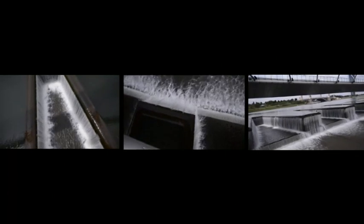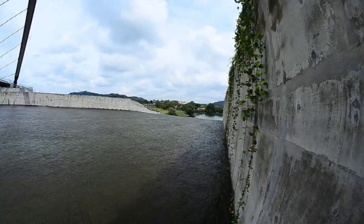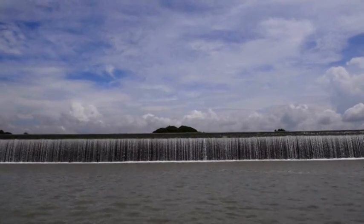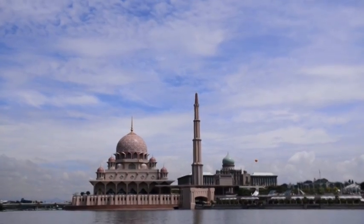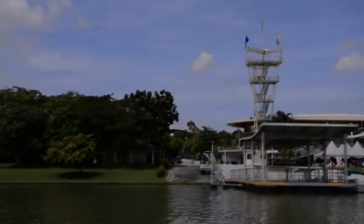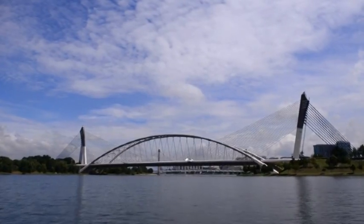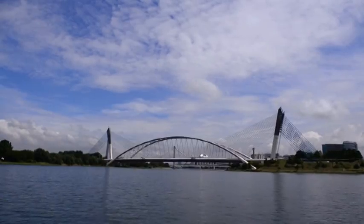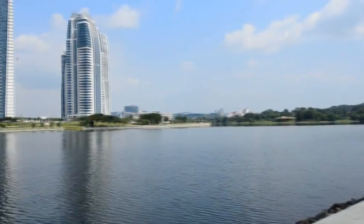The water filtered through the wetlands flows down into an urban lake. The Putrajaya Lake covers about 400 hectares of surface area. 60% of the water source comes from the wetland while the remaining 40% comes from the surface runoff of the surrounding land. The Putrajaya Lake and wetland is a prime example of applying the best management practices in integrating nature into the urban fabric using the eco-hydrology approach.